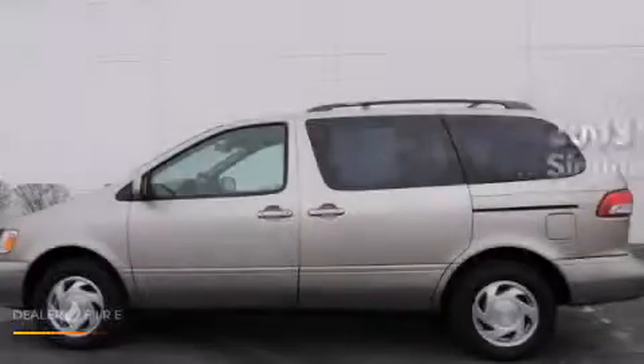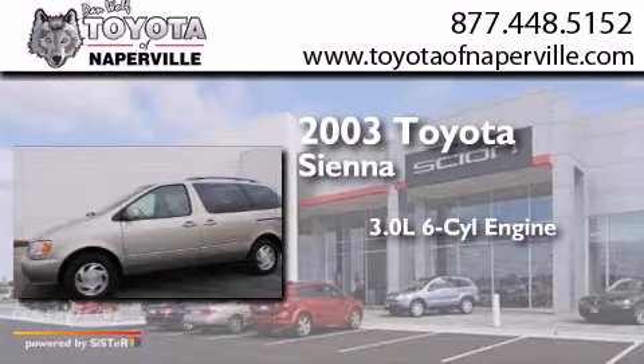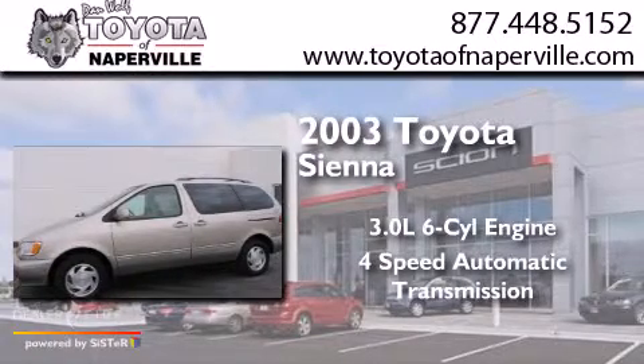This is a 2003 Toyota Sienna. It has a 3.0-liter six-cylinder engine and a four-speed automatic transmission.